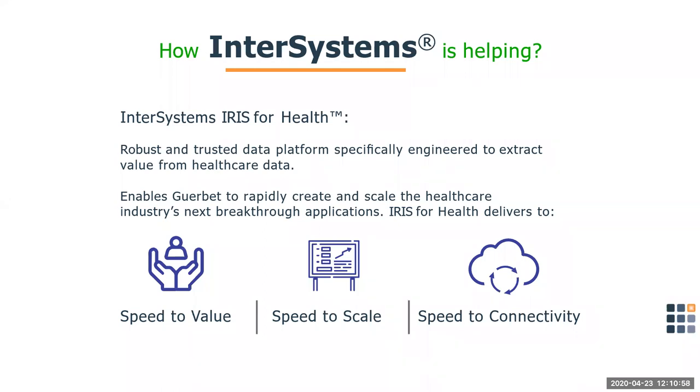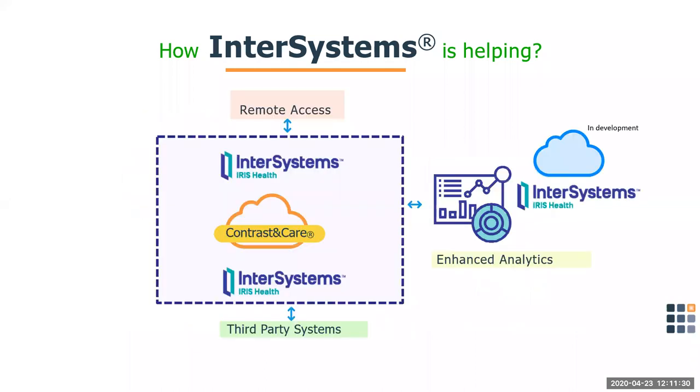IRIS for Health supports Contrast in Care with speed to value, speed to scale, and speed to connectivity as it's deployed across multiple systems in a healthcare facility. Jeff Freed interjected to say how impressive it was to see Gerbe get so quickly to value. Leanne acknowledged the collaborative development process between Gerbe and InterSystems. IRIS for Health supports Contrast in Care functions of bidirectional remote access, bidirectional third-party connectivity with systems like the EMR, and bidirectional enhanced analytics, all while enabling secure archiving in the cloud. IRIS for Health has helped make Contrast in Care better, faster, and more efficient.